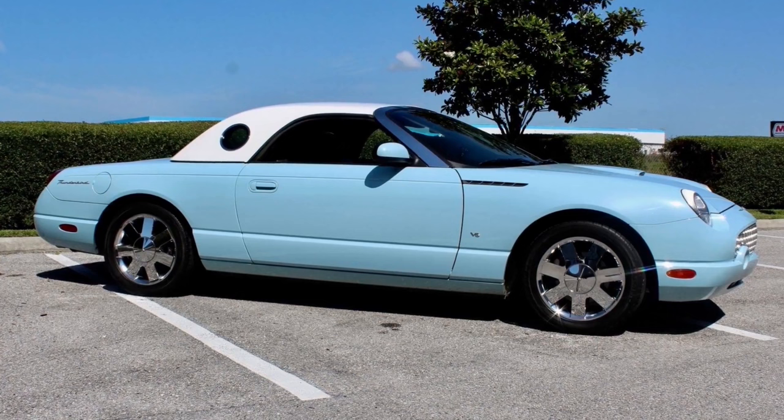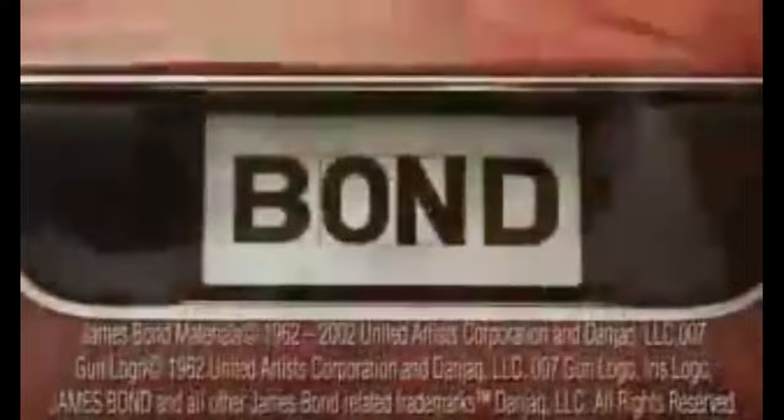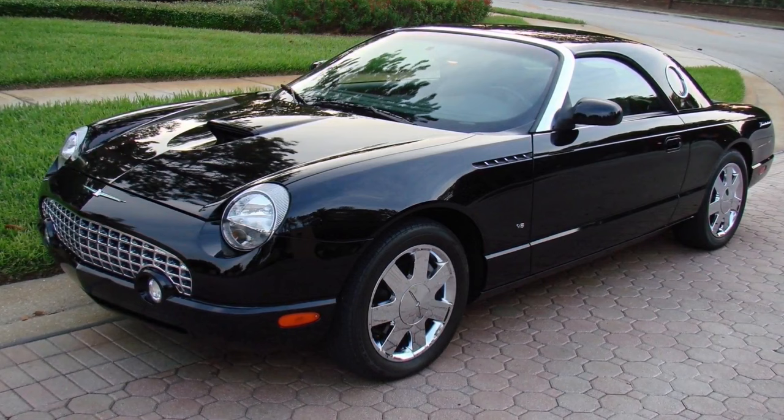The only other changes were the available colors: Torch Red, Mountain Shadow Gray, Evening Black, Whisper White, Desert Sky Blue, and Coral. Ford did introduce the James Bond edition, a co-branding promotion for the movie Die Another Day. 700 of these cars were produced, featuring coral paint with a white hardtop, 21-spoke chrome aluminum wheels, white perforated leather-trimmed interior, engine-turned interior trim panels with a 007 emblem, and an MSRP of $43,995. Ford sold 14,678 Thunderbirds in 2003 — less than half of the year prior.